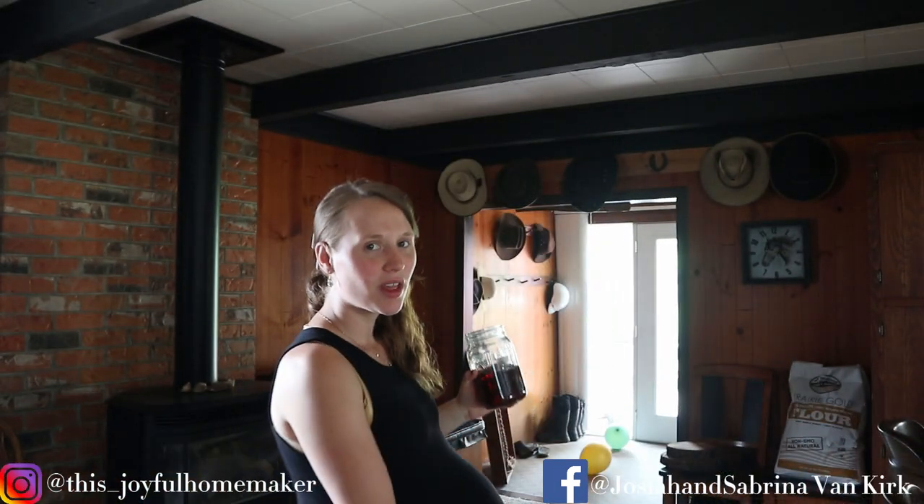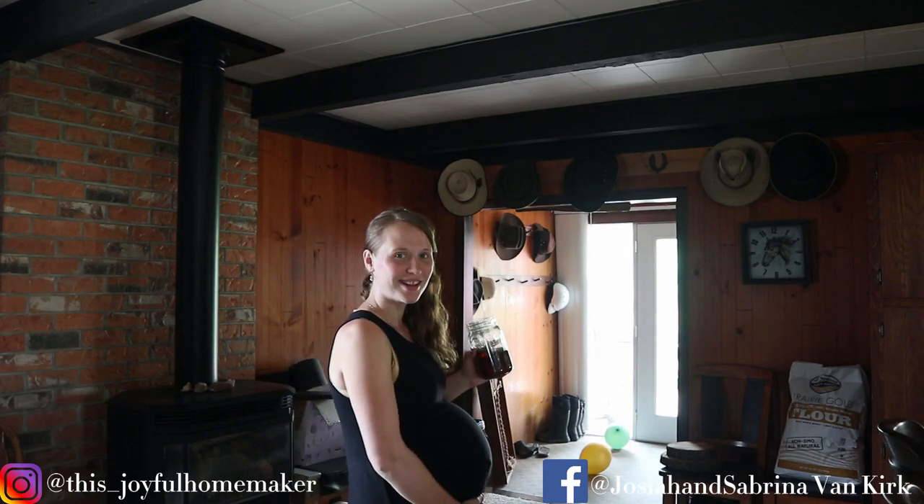Hey everyone and welcome to our Joyful Home. If you are new, I'm Sabrina and I am pregnant with our fourth baby. I'm 36 weeks today. It is Tuesday the 6th of August — I am exactly one month away from my due date. We'll see when this baby actually arrives.